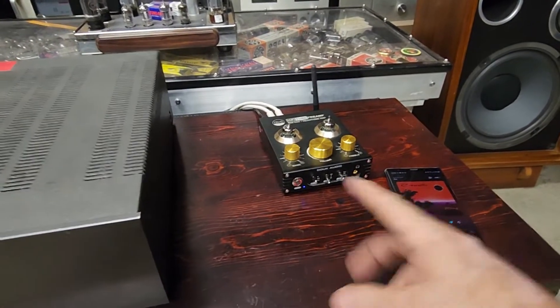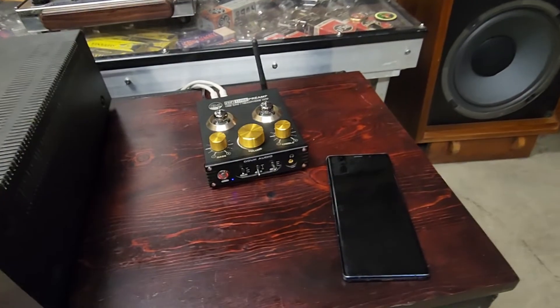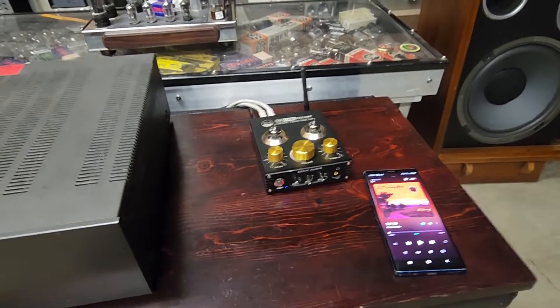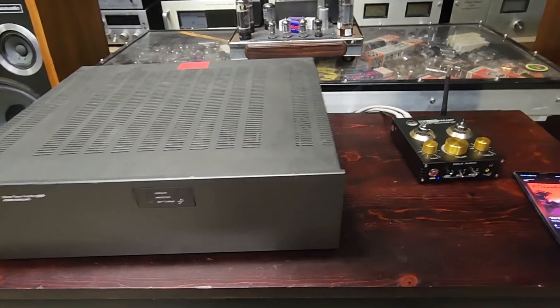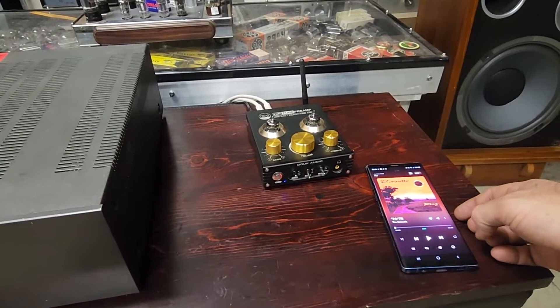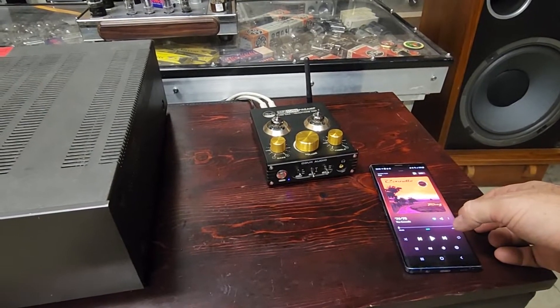I am sending this through Bluetooth to my DAC here. I know that'll get some hate comments telling me it's not hi-fi, but again this is just a functionality video. We'll be listing this for sale on our store at BigAZSpeakers.com, also on eBay. Let us know if you have any questions.